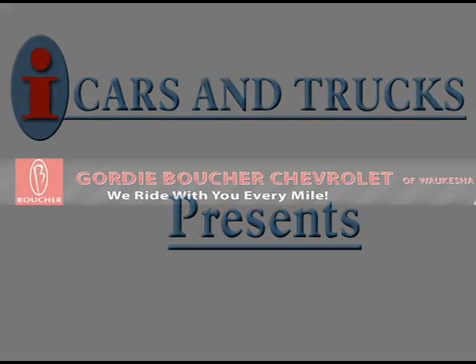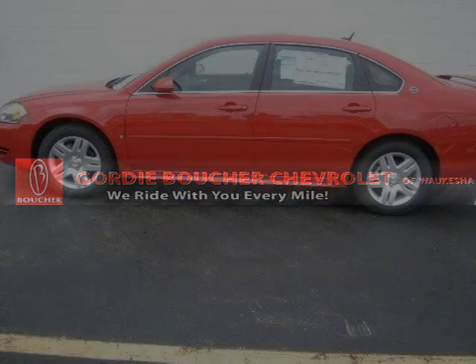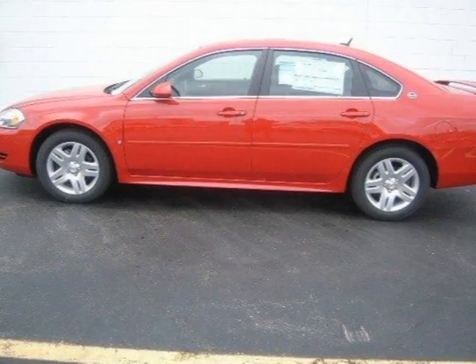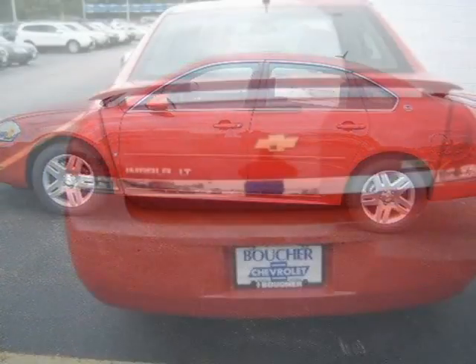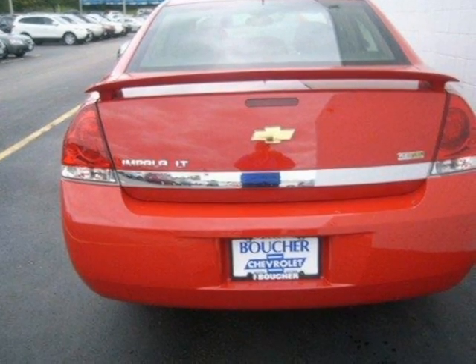This 2009 Chevrolet Impala 4-door car is located in Waukesha and has 10 miles on it. This 4-door car has a beautiful red exterior paint color which is complemented by a black interior color.